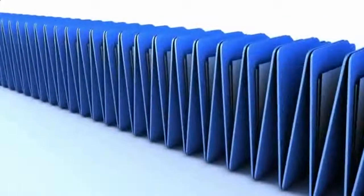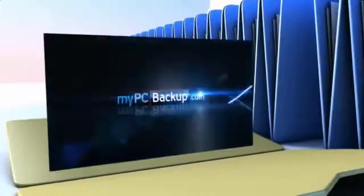Want to know what the best way to backup your computer files is? The answer is easy. Let My PC Backup do it for you.